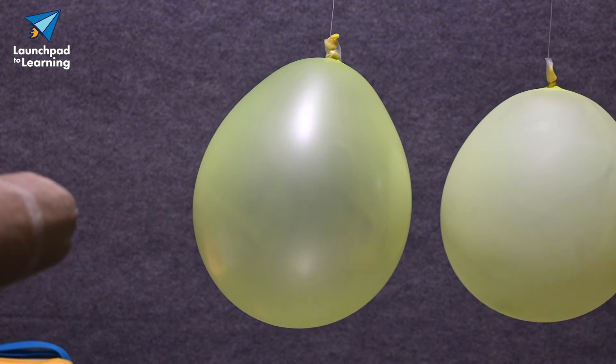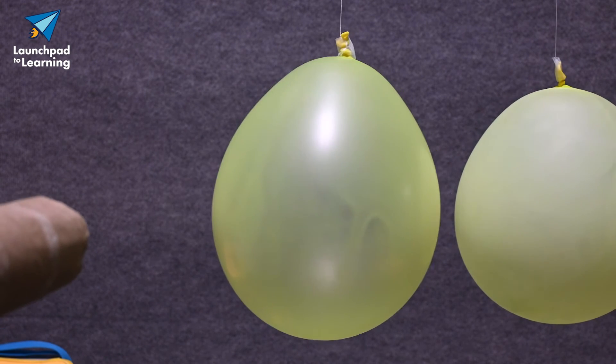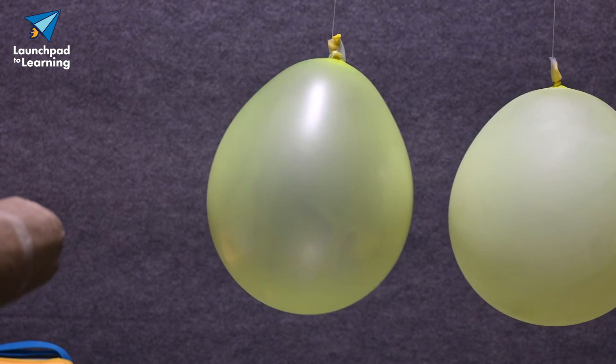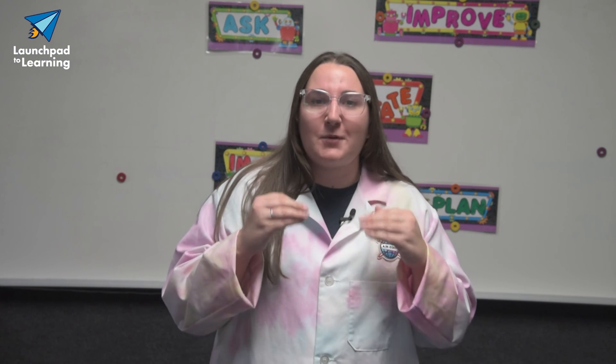What do you think will happen if we blow near the outer edge of the balloons? Let's try it. Just like before, there is a pressure difference. The side of the balloon where the air is blown has lower pressure than the opposite side of the balloon, so the balloon moves towards the area of low pressure. How cool is that?